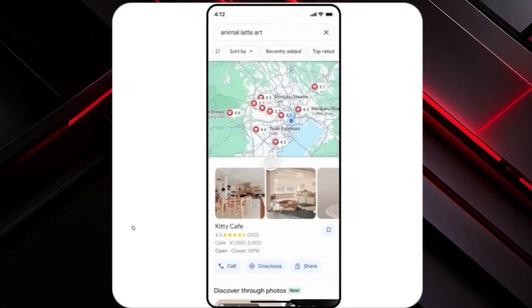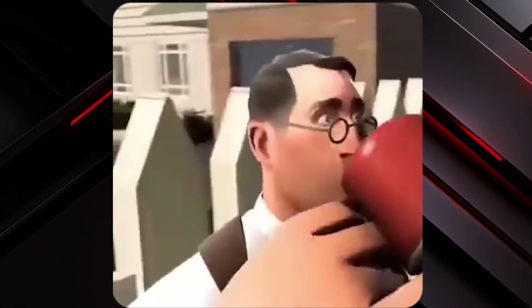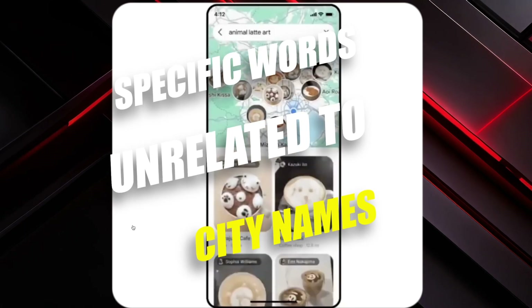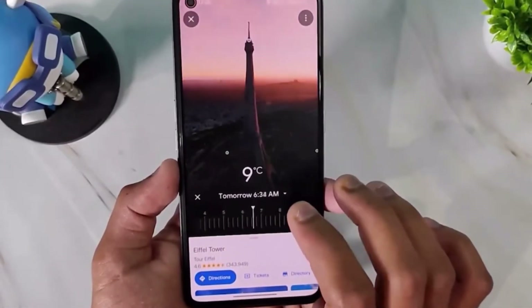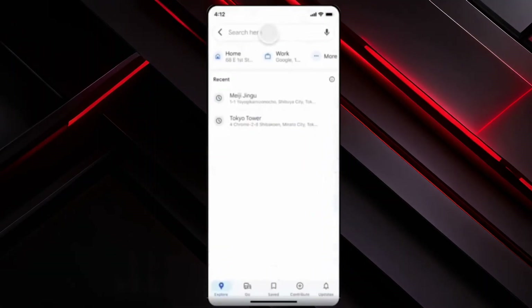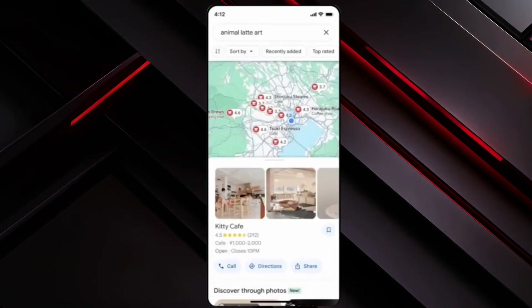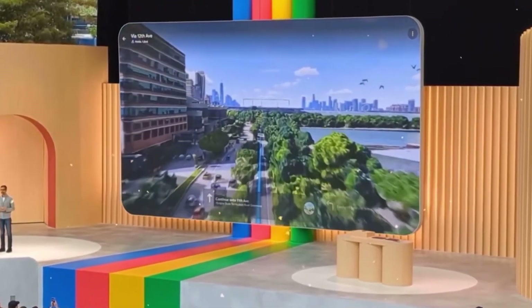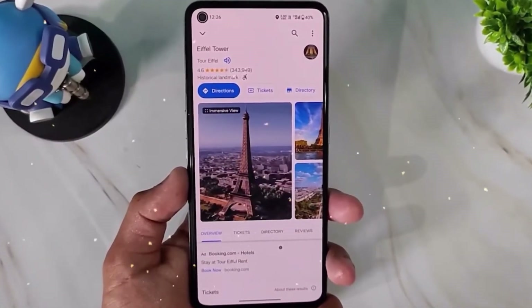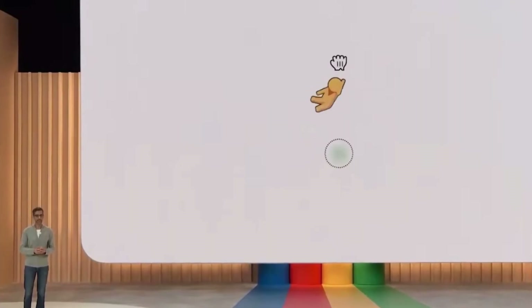The second noteworthy AI feature allows users to search for specific words unrelated to city names. Using image recognition technology, Google Maps can identify shops or businesses based on specific criteria. For example, searching for 'animal latte art' will yield cafes known for this unique offering, based on user reviews and images. This demonstrates the power of AI in streamlining searches and discovering niche offerings, showcasing the potential of AI-driven search capabilities.